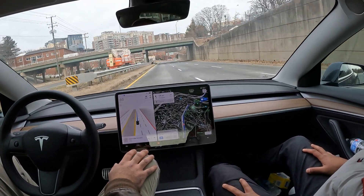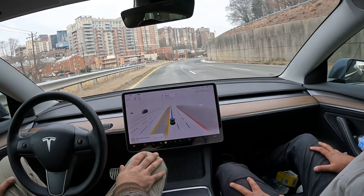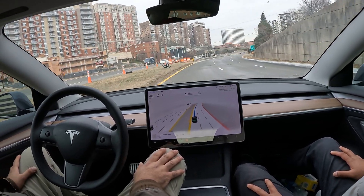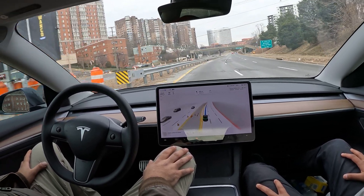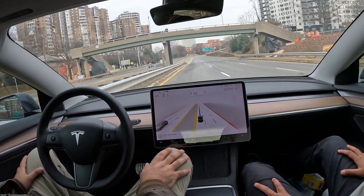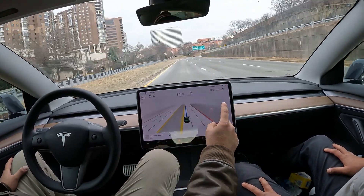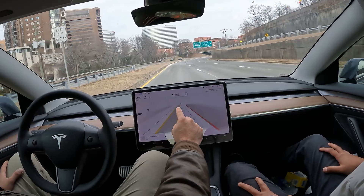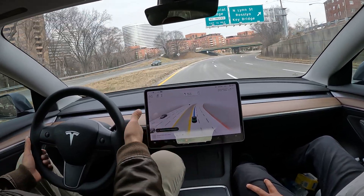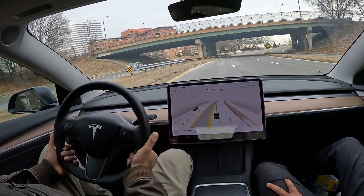We're about to get into DC — you can see the 395 bridge. This is River Place right here in front of me. As long as you've been watching this video, the car has been driving. You can tell the car is driving if you see the blue line. If I'm driving, you see the gray line, and you hear that sound too.